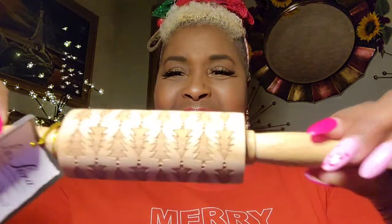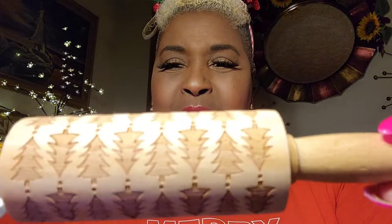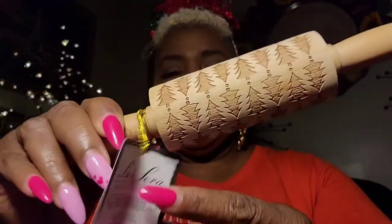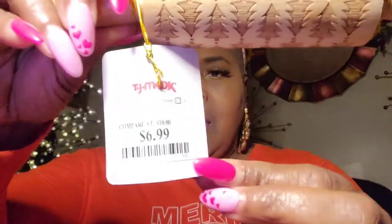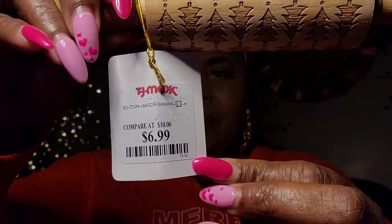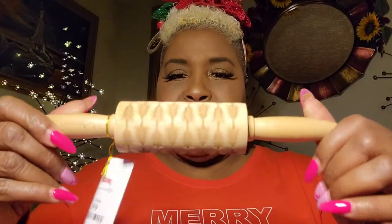And then this mini little rolling pin — isn't that cute? It's cute, and it's just got little Christmas trees all over it, and it was only $6.99. It's cute, it's festive, and definitely I can use this.